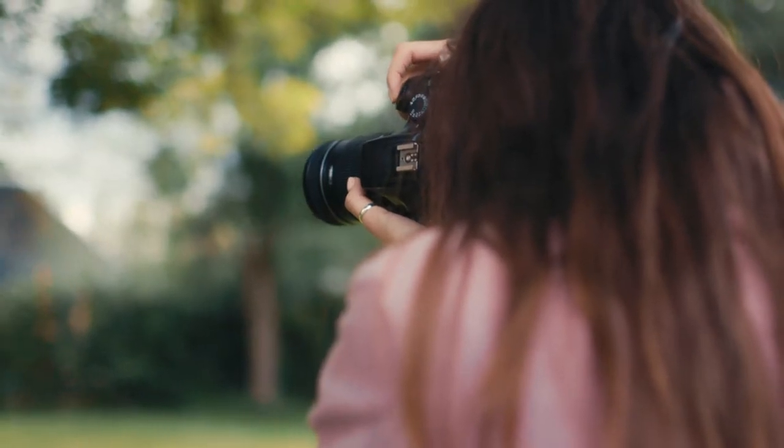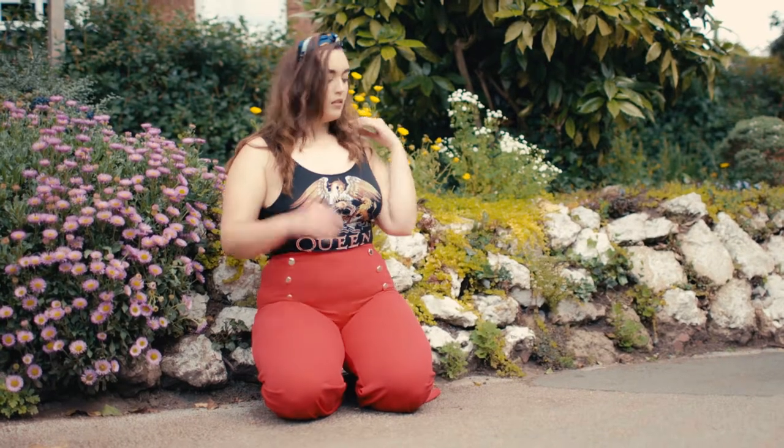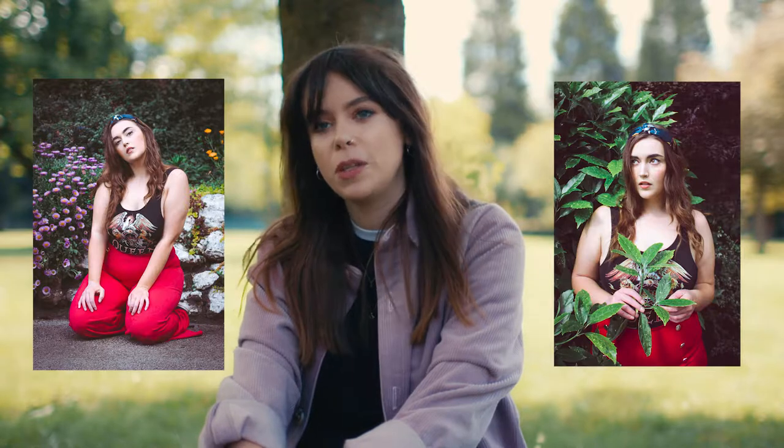I'm just over the shoulder again. I quite liked it when she was looking a bit more — not fierce, but looking down the camera a bit more, looking quite a bit more sassy. So I think I'm going to use a couple of those.